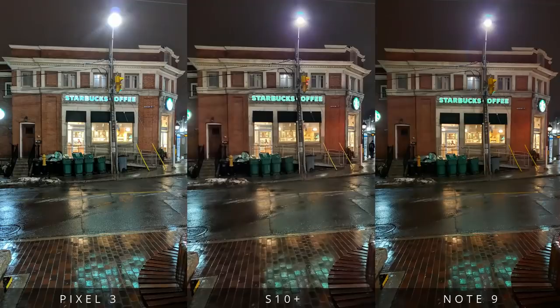And the last picture for this comparison is of a Starbucks storefront. Let me know which camera did best.